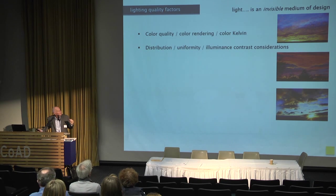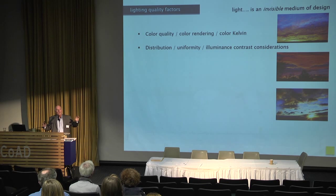Distribution of light — the uniformity and illuminance contrast consideration. Illuminance is projected or measured light. You can have a room with very uniform, diffuse fluorescent lighting like a cloudy day, or you can have a layer of fluorescent lighting with pools of light creating contrast — splashes of light. That contrast adds visual stimulation. How many people feel better on a sunny day versus a cloudy day? What we've learned is it's the five-to-one illuminance contrast ratio between sunlight and shade that makes people happy.